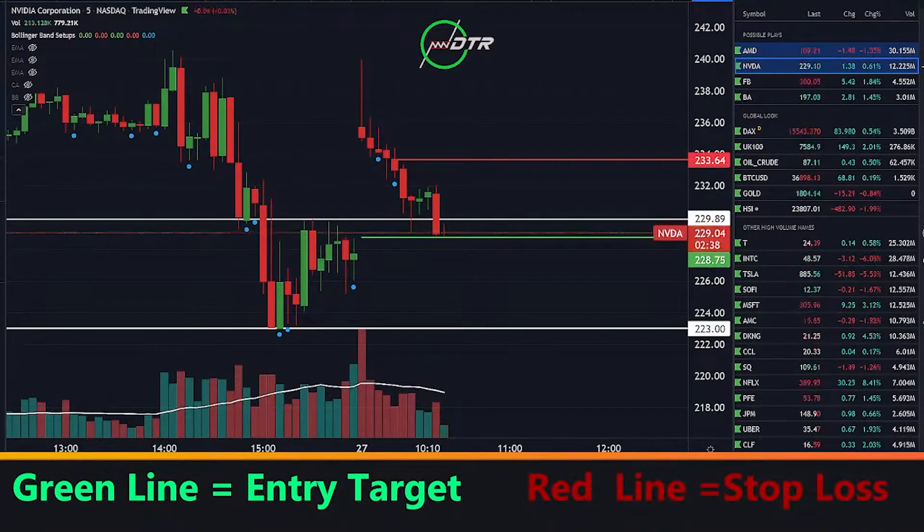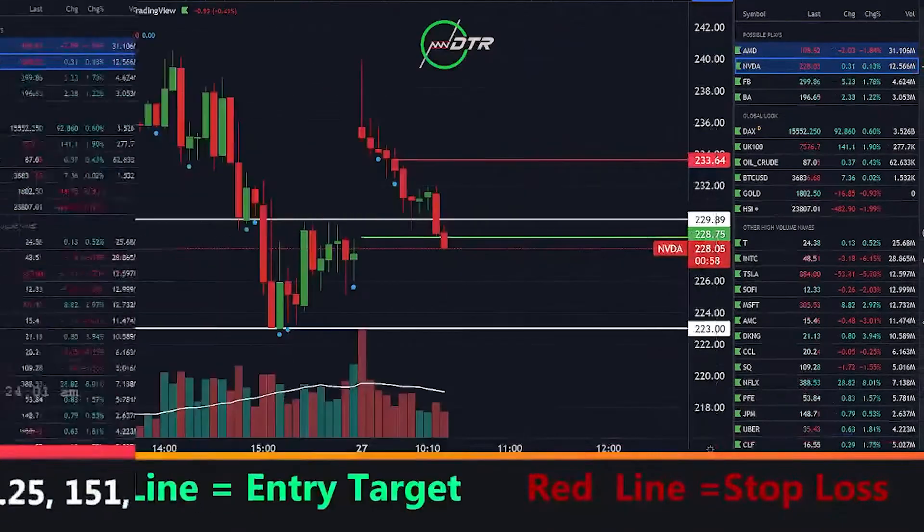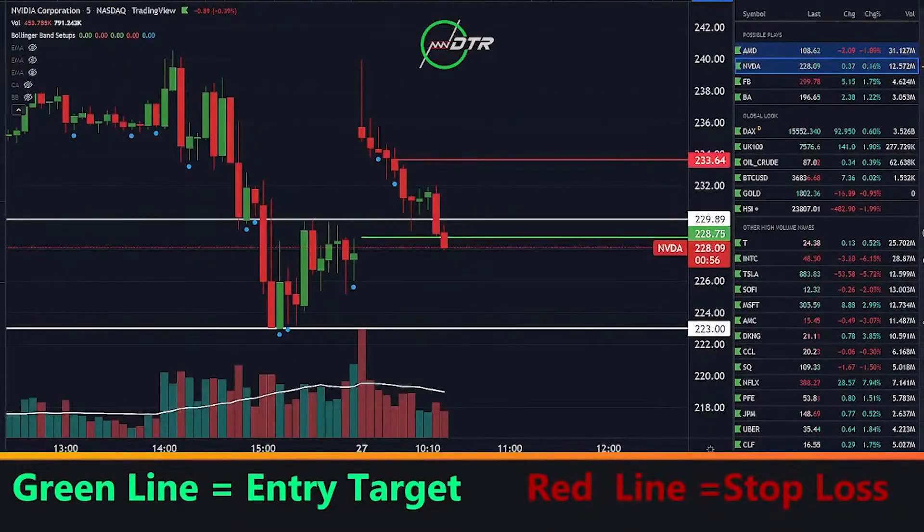Watching closely — all right guys, I am in at $3.62. We're getting some immediate follow-through, in good shape right off the bell. Let's see if this thing can now give us that quick push down towards the target. I'm going to look to take some off at around $4.00 on these contracts — one-third of my position.